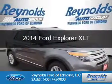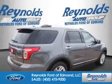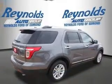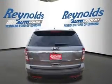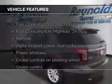This is a new 2014 Ford Explorer. It's powered by front-wheel drive, a 3.5-liter six-cylinder engine, and a six-speed automatic transmission.